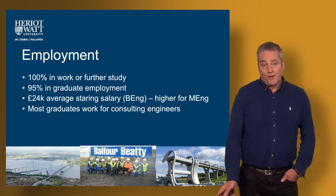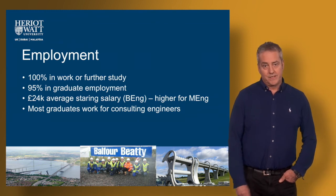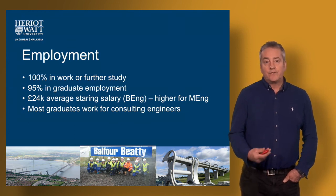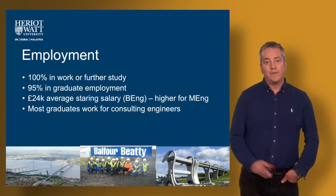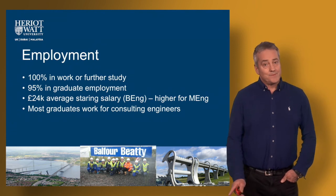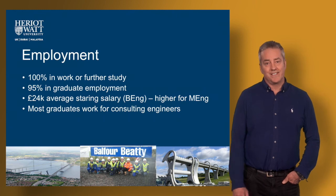In terms of employment, we are enjoying excellent employment rates for our graduates. We make sure our graduates are well equipped for the needs of industry and that they are very much useful to companies on day one. Over the past few years we've enjoyed 100% graduate employability — there aren't many other degrees that can claim that sort of figure, so the job prospects are fantastic. A lot of our graduates will work for consulting engineers, but also many graduates will progress and work on construction sites as well.